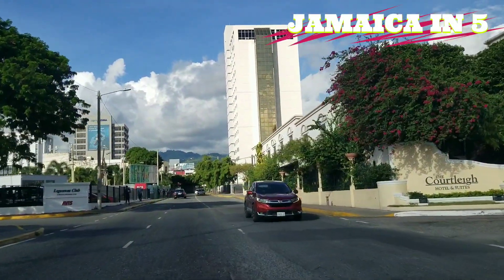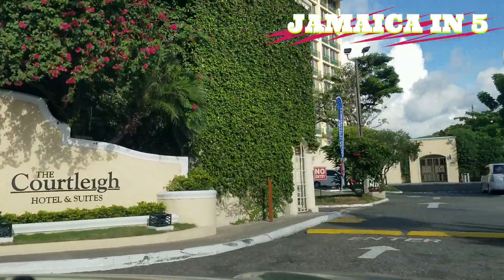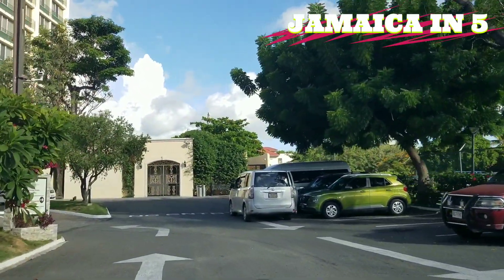This will be the old Wyndham Hotel. It's closed now as we said, and now we're going to take a quick tour of Courtley.